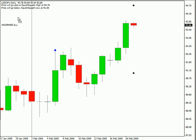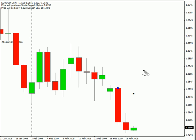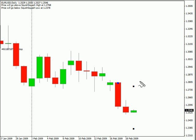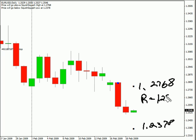Now, switching over to the EUR/USD pair, this particular pair we're expecting to move as high as $1.2768 and as low as $1.2378. This particular pair is moving lower. The bias is to the downside. Look for some resistance around $1.2562 and look for support around $1.2500.